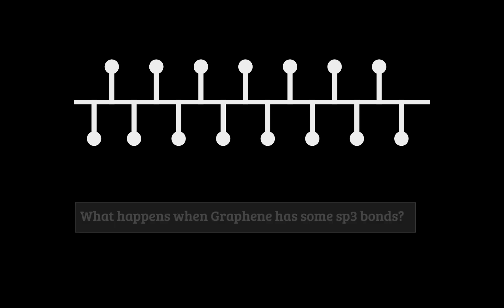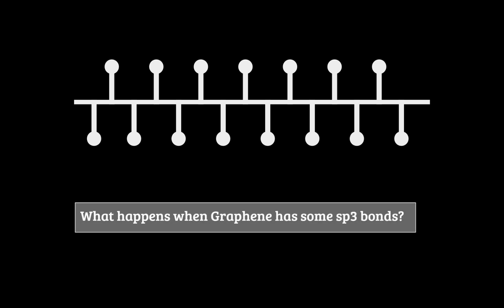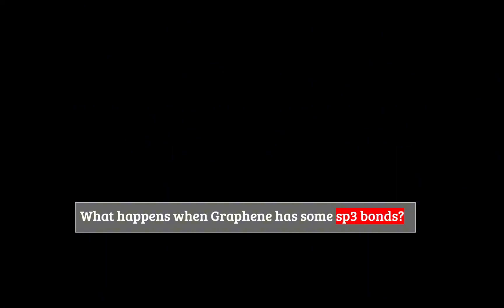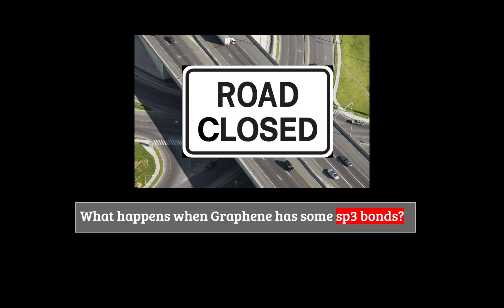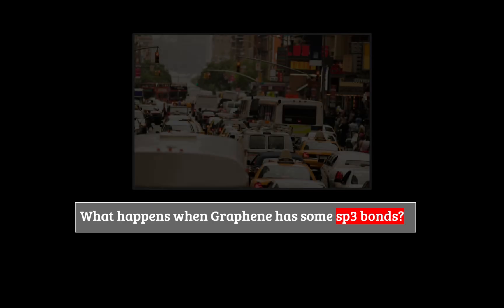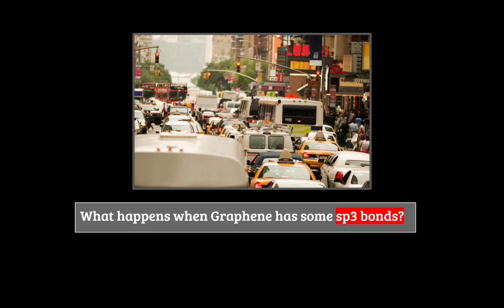Now that you understand sp2 bonding, what happens to graphene when there are impurities in the graphene? Well, it starts to get some sp3 bonds. In an sp3 bond, you don't have that free electron to move around. For electrons, this is like expecting to take a drive on a nice open highway, but then there's an unexpected road closure. Now those electrons have to take city streets with lots of turns, traffic, and intersections. This is what it's like for electrons moving in low-quality graphene, and the lower the quality, the worse the traffic is.